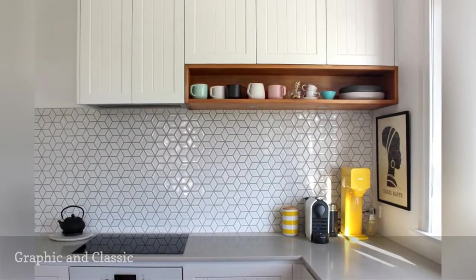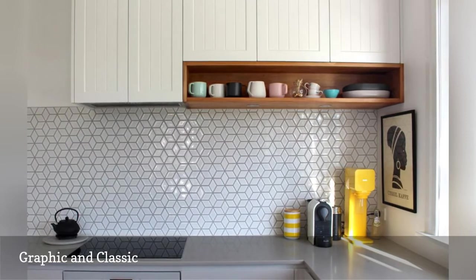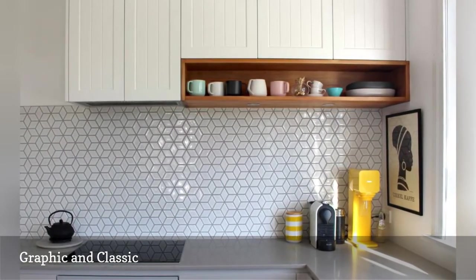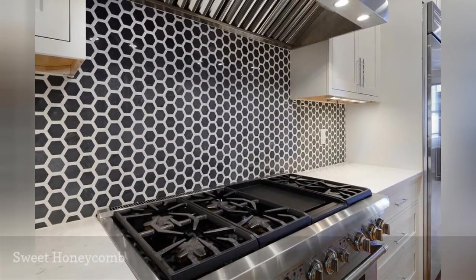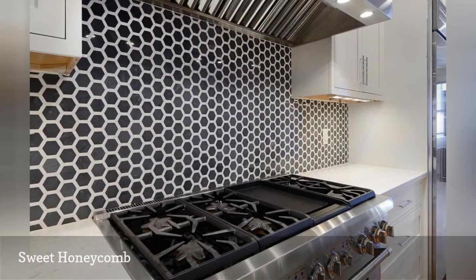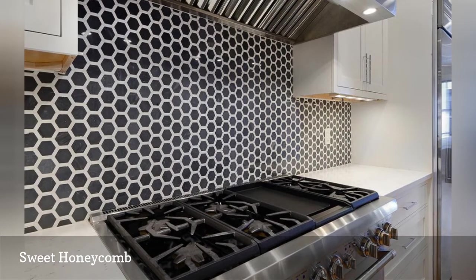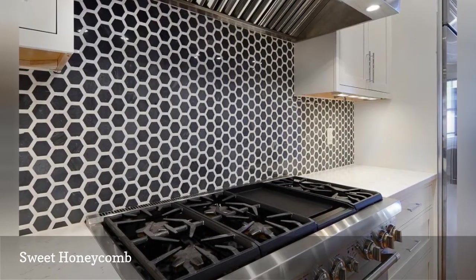Looking for a unique backsplash idea that won't date quickly? If you have a traditional white kitchen, you can go graphic. Hexagon-shaped tile has become widely popular, but just like subway tile, it has enduring style. A yummy honeycomb backsplash gives this apartment kitchen a warm, vintage-inspired twist that's 100% modern.